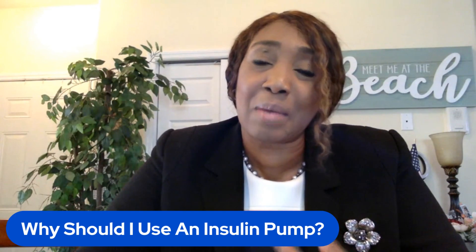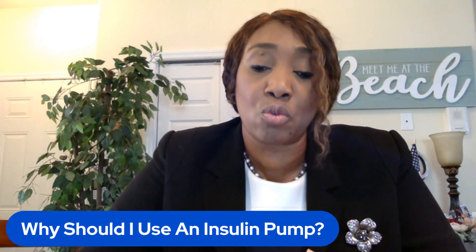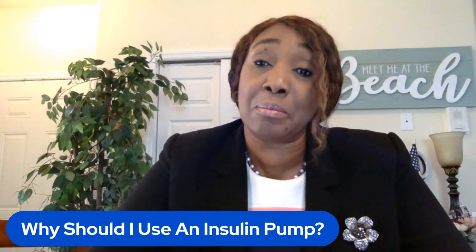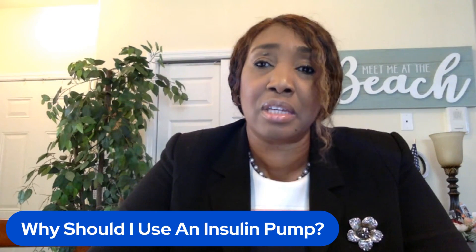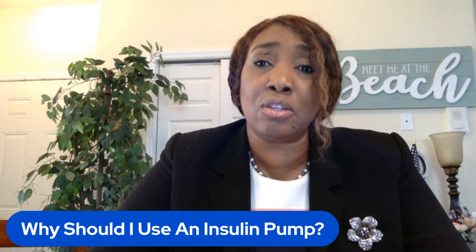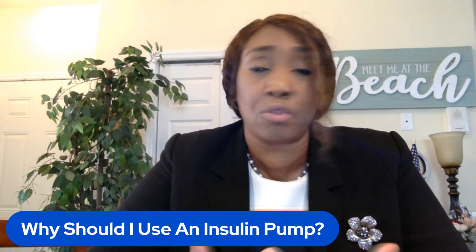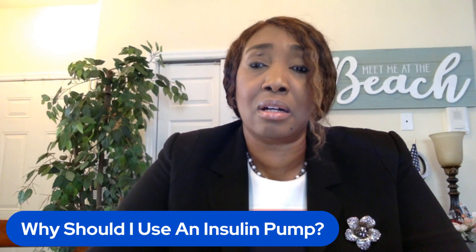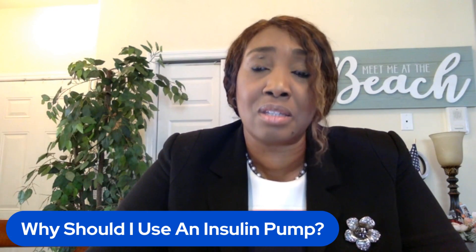Type one diabetes patients can benefit, and patients with type two diabetes who are dependent on insulin as well. So what are some of the advantages of an insulin pump? Because it delivers continuous insulin and you can accurately bolus it with your meals, it usually results in better diabetes control. Your hemoglobin A1C — the overall three-month average of your blood sugars — is usually better if you're on an insulin pump. And there's less risk of hypoglycemia, or low sugars, because you're giving a more accurate dose of insulin for every meal.